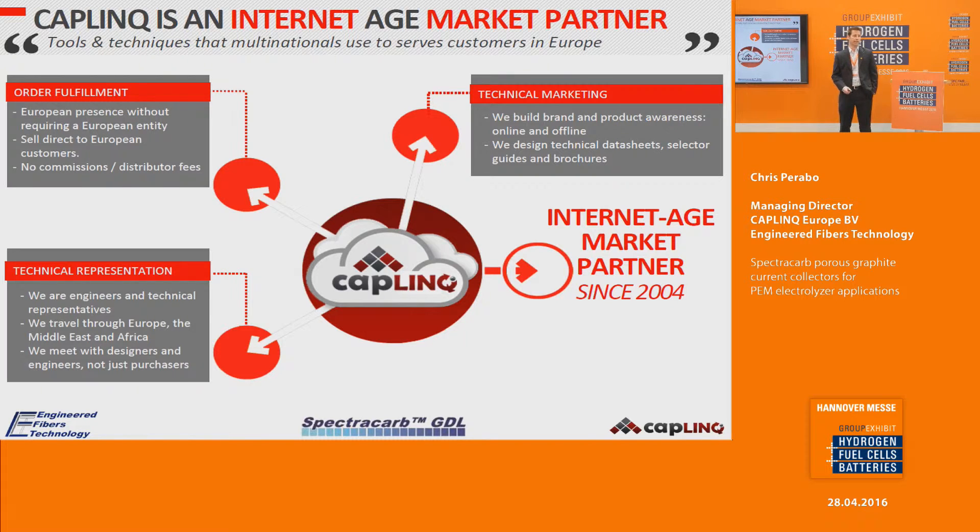Caplink is an internet age market partner. Unlike traditional distributors that buy materials from their supplier at a discount and sell them to their customers, or traditional agents that sell products for a commission, Caplink works with suppliers to act as an extension of their organization, using the tools and techniques that multinationals use to bring suppliers' products into the European marketplace. This allows our suppliers to maintain a European presence without needing a European entity.